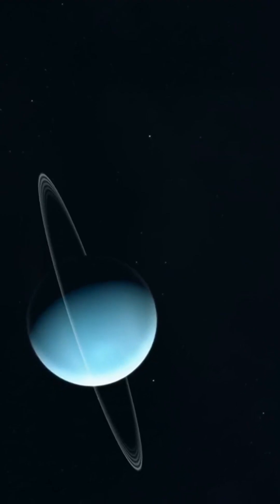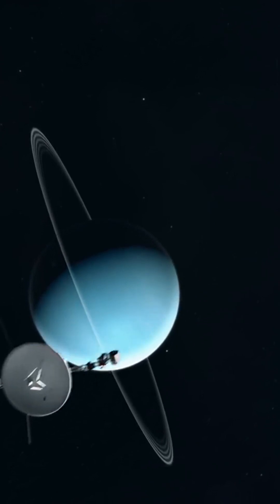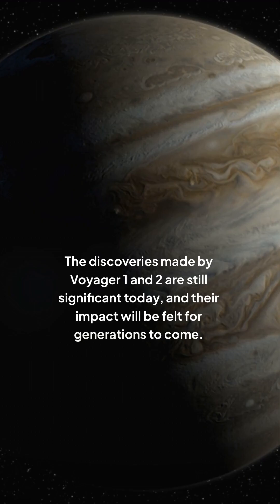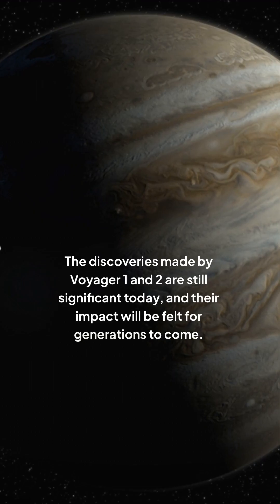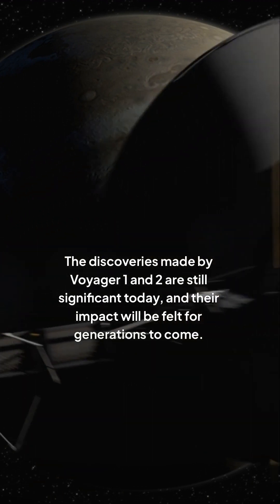Despite these challenges, scientists were able to glean valuable insights from the data — insights that have had a profound impact on our understanding of the universe. The discoveries made by Voyager 1 and 2 are still significant today, and their impact will be felt for generations to come.